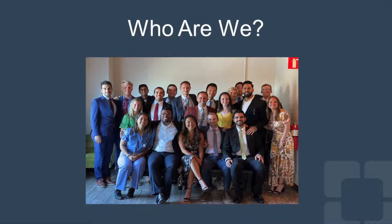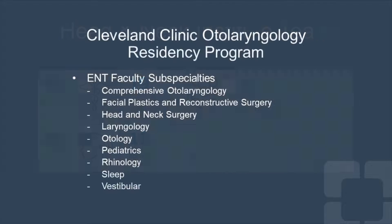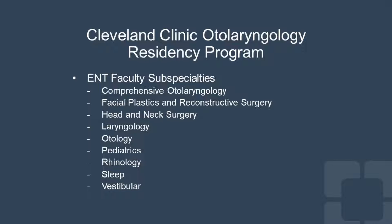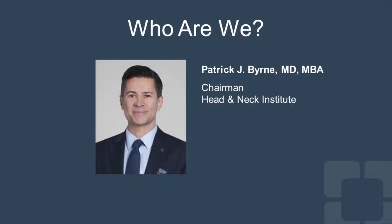This is our group of residents at our most recent graduation in June of 2022. Our team has over 40 surgeons, 19 advanced practice providers, 24 otolaryngology and dental residents and fellows. There is a large group of audiologists as well as speech-language pathologists that provide care to patients. As you can see, we have representation from each of the subspecialties within otolaryngology. Dr. Byrne is our chairman and was appointed in 2020.